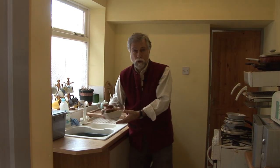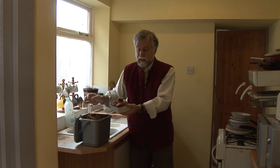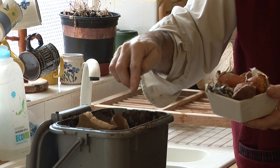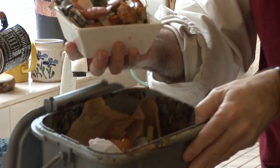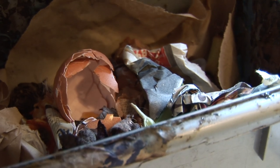I've separated out all the food items which are going into this kitchen caddy. Everything goes in the caddy — anything that was ever alive. I've got this to dry out a little bit because we don't want a wet mess in here. Eggshells, tea bags — everything going into the caddy, and that will go outside and be composted.